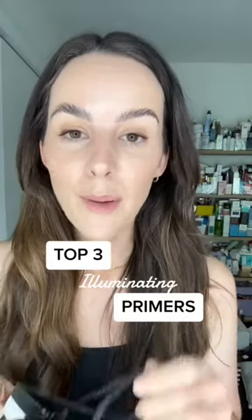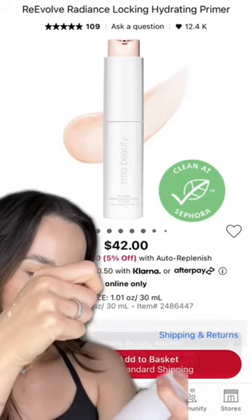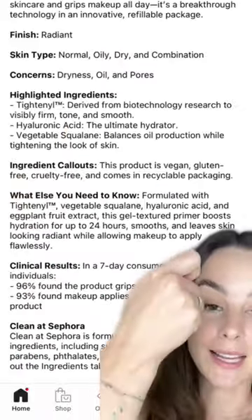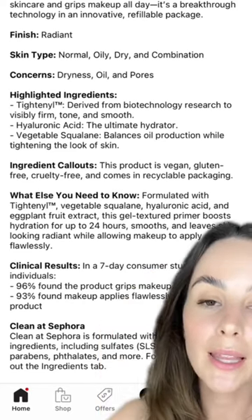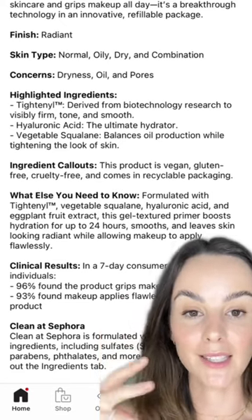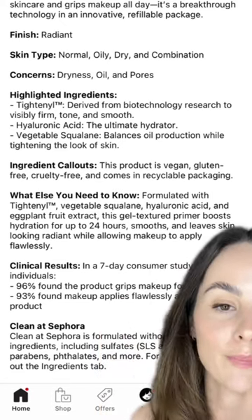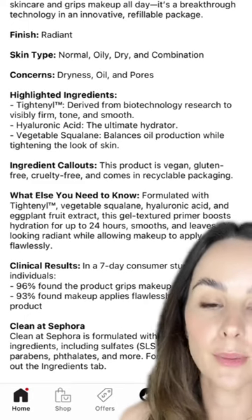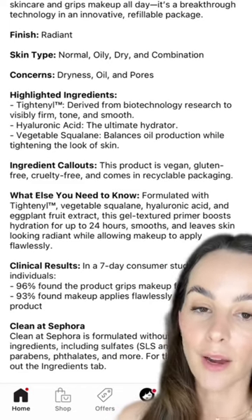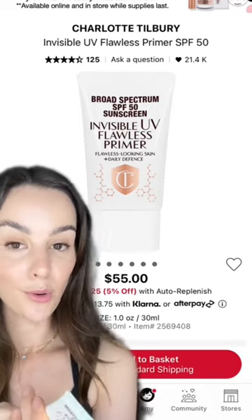These are the best illuminating primers from the Sephora sale. This is the RMS Beauty Radiance Locking Primer — it has a really nice radiant finish, hyaluronic acid to plump, and squalene which helps the top layer of skin cells lay flat so your skin doesn't appear dry and flaky. It also has their Tight-Nal complex, developed with biotech research to visibly firm, tone, and smooth the skin. I really like to pair it with their Re-Evolved Foundation.